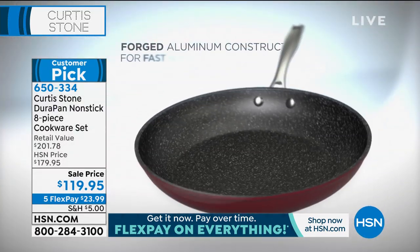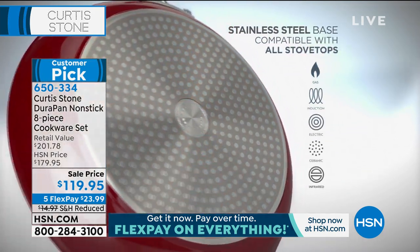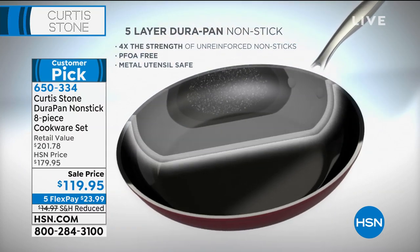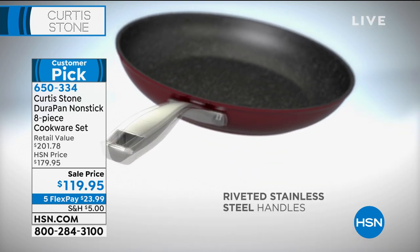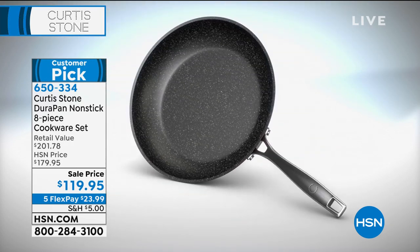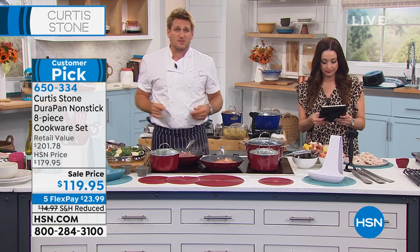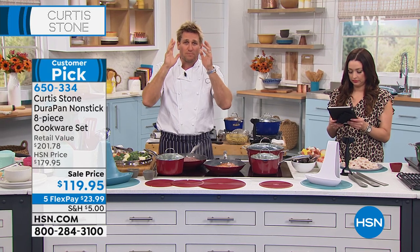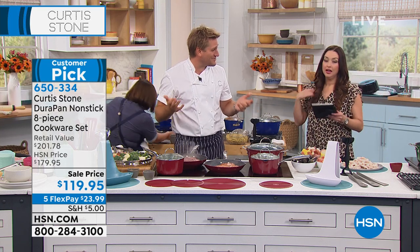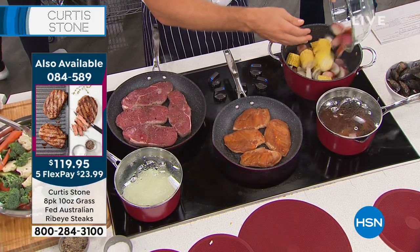The stainless steel disc that goes on the bottom of the pan gives it its real strength — it's not going to warp or buckle on you. It also means you can use it on induction. Five layers of the Dura pan — the only place on the planet that you can get Dura pan is right here. We bring it to you exclusively because we want to give you the best prices. We don't want to sell it to a distributor who then sells it to a retailer — we want to bring you the very best quality at the very best prices.